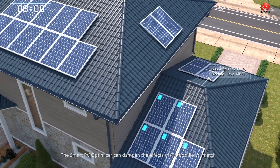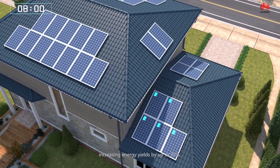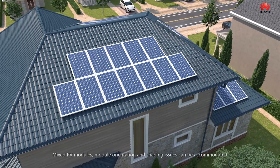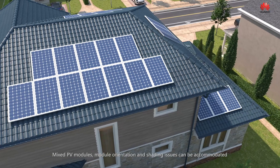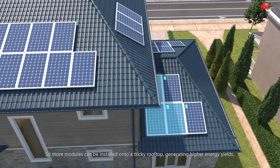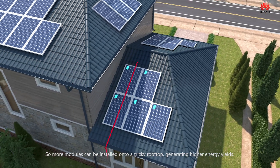The smart PV optimizer can dampen the effects of PV module mismatch, increasing energy yields by up to 30%. Mixed PV modules, module orientation and shading issues can be accommodated, so more modules can be installed into a tricky rooftop, generating higher energy yields.